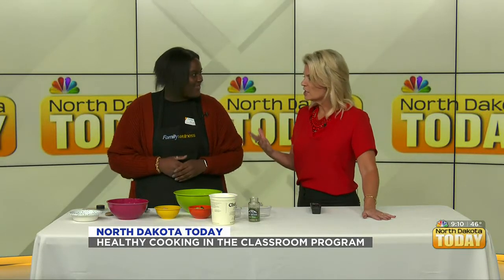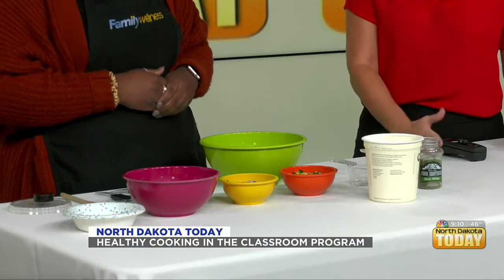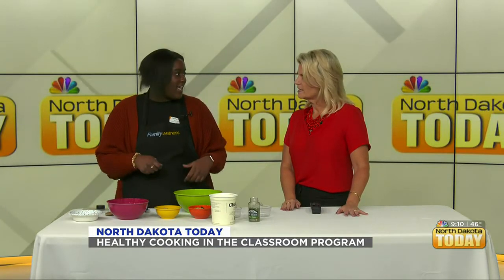You do teach some skills to these kids. You've already done the chopping ahead of time, but we should mention that you are teaching them how to use a knife and how to chop things up. We have a whole sheet that goes through all the knife cutting skills — dicing, chopping, slicing. This is just one of the skills they learn, as well as measuring and mixing — all those kinds of things.